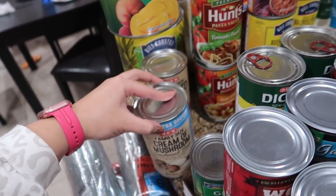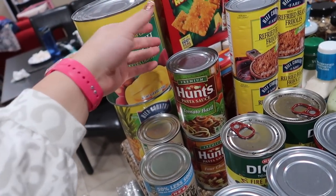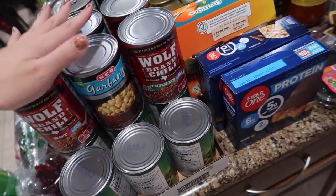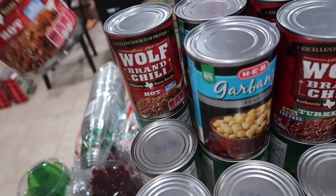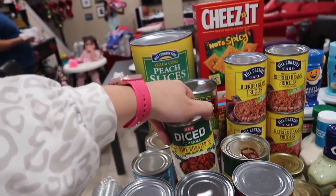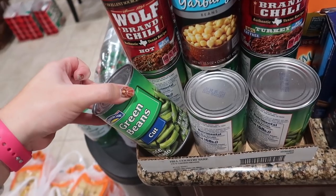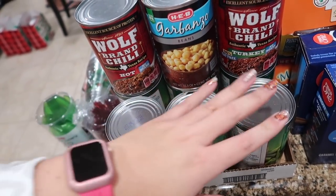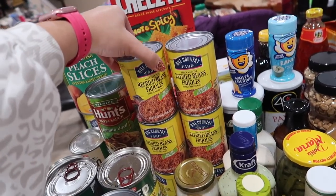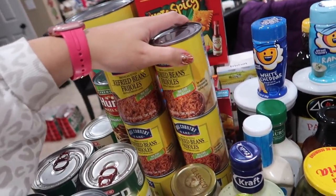We have tomato soup — it's finally getting chilly in San Antonio, so tomato soup and grilled cheese is on the menu. I picked up cream of mushroom for beef stroganoff. Pasta sauce at only a dollar a can for Hunt's Tomato Basil and Four Cheese. Then more canned goods: two Wolf Brand Chili Hot, two garbanzo beans, two diced fire-roasted garlic tomatoes, two chili with turkey no beans, and a whole case of green beans at two for a dollar.